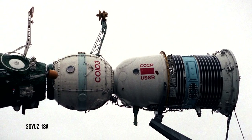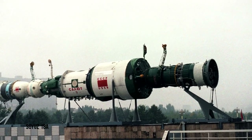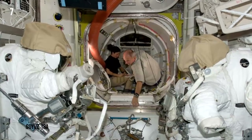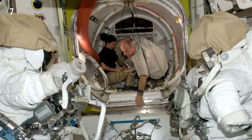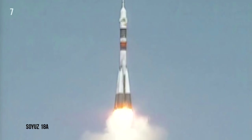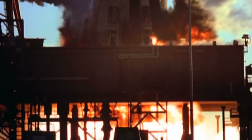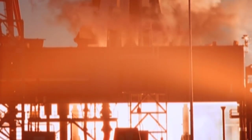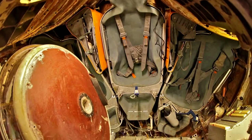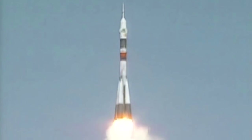Soyuz 18A. On April 5, 1975, the USSR expected to send two of its cosmonauts aboard their Salyut space station for a two-month-long mission. Instead, during launch, the rocket's central core failed to separate on time from the upper stage. When the upper stage ignited, the whole shuttle was thrown dangerously off course and the launch had to be aborted. Unfortunately, the emergency procedures didn't account for the descent module facing down at the Earth when it was deployed.